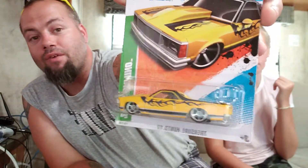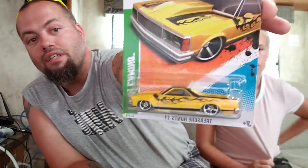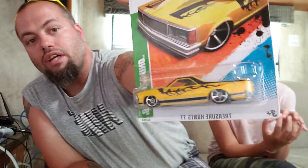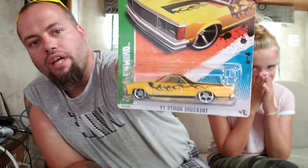These last two are absolutely sick — I love them. This treasure hunt is the 1980 El Camino, yellow with black flames, and this car is wild. I'd love to have one of those in real life too. Chevrolet El Camino 1980 — in real life this car would be 38 years old. Very nice treasure hunt, I love it, so I had to buy it.